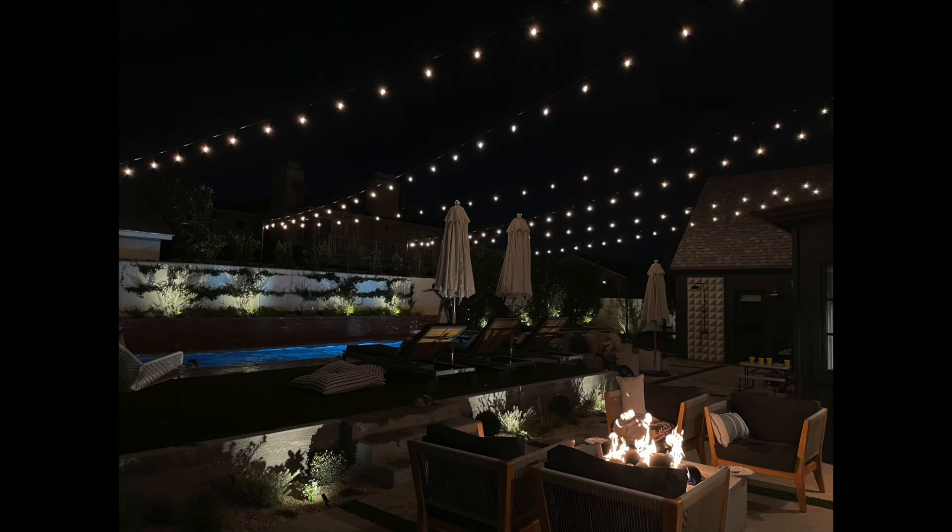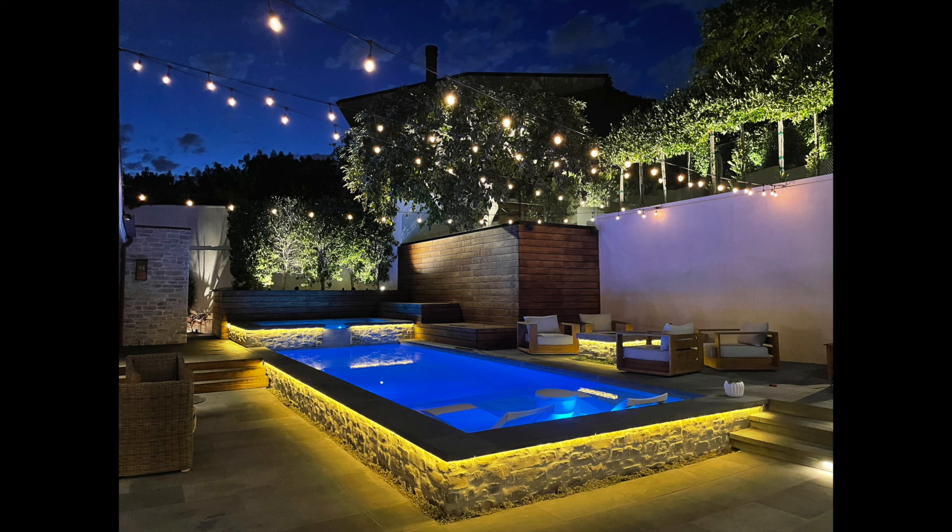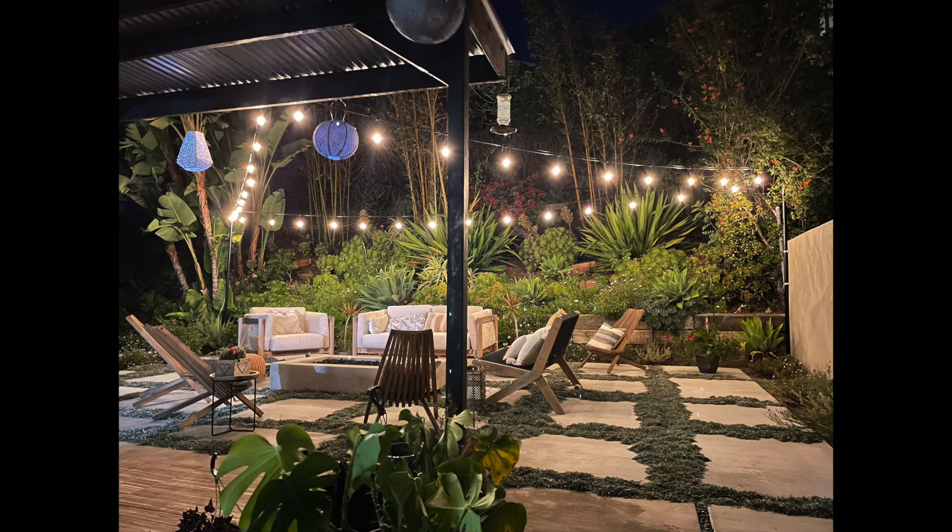At Illuminated Concepts, we get many requests for string lighting, which we call bistro lighting. We love to create a festive feel and can definitely accommodate these requests. Like everything we do at Illuminated Concepts, we do this with professionalism.